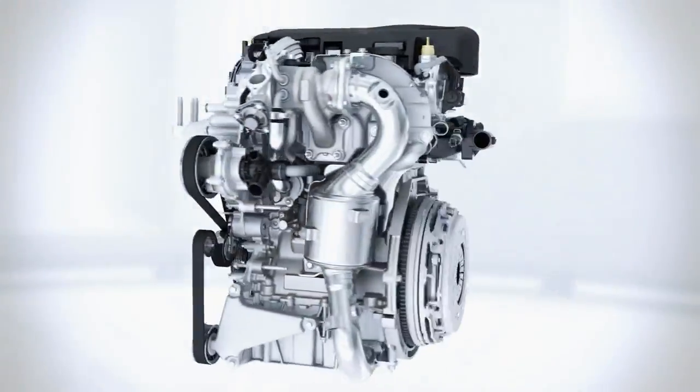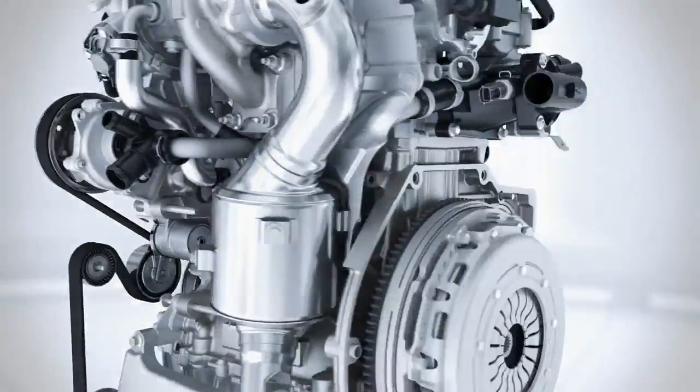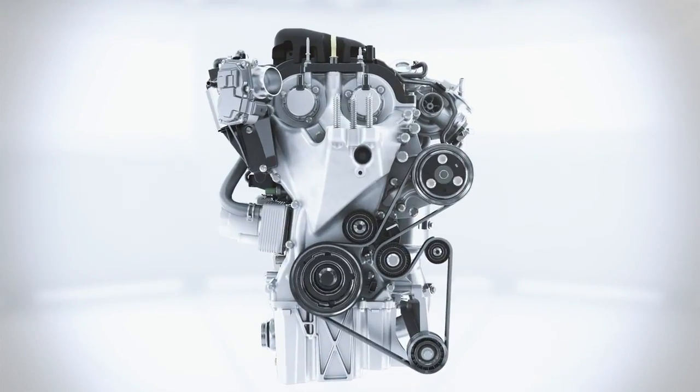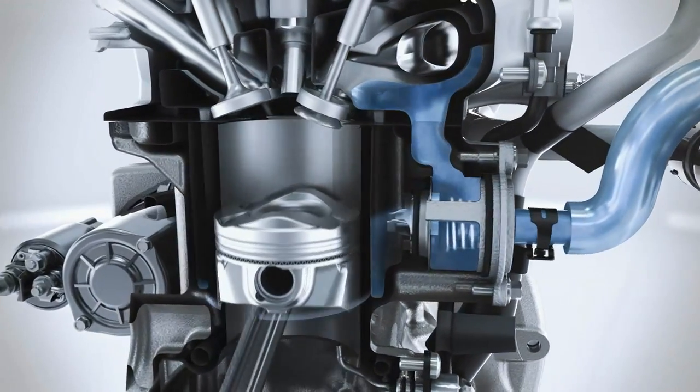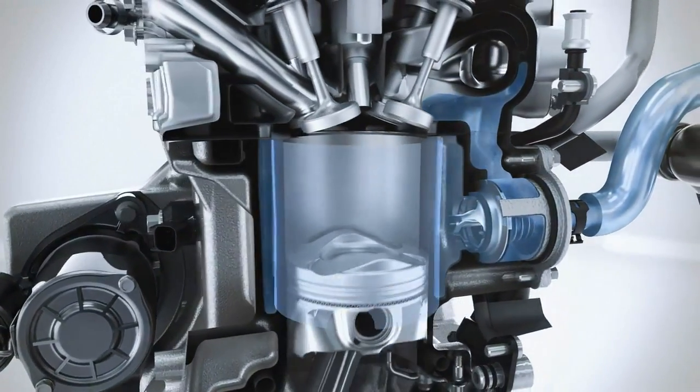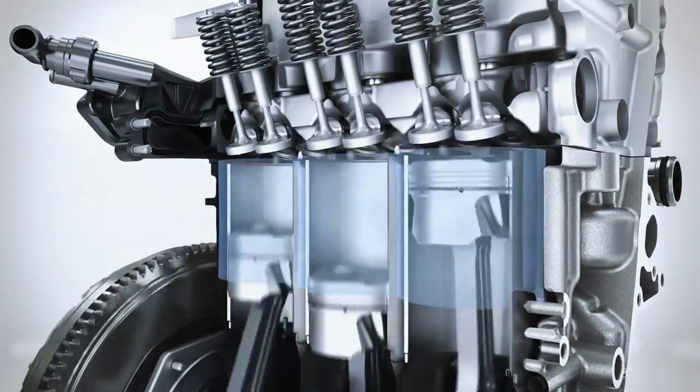The customer receives the benefit of high performance and low fuel consumption at the same time, thanks to a variety of innovations. The Ford engineers have developed a split cooling system which enables much faster heating of the cooling liquid by bypassing the cylinder block at the cold start phase. This leads to less friction in the engine, less fuel consumption and less exhaust emissions when the engine is still cold.